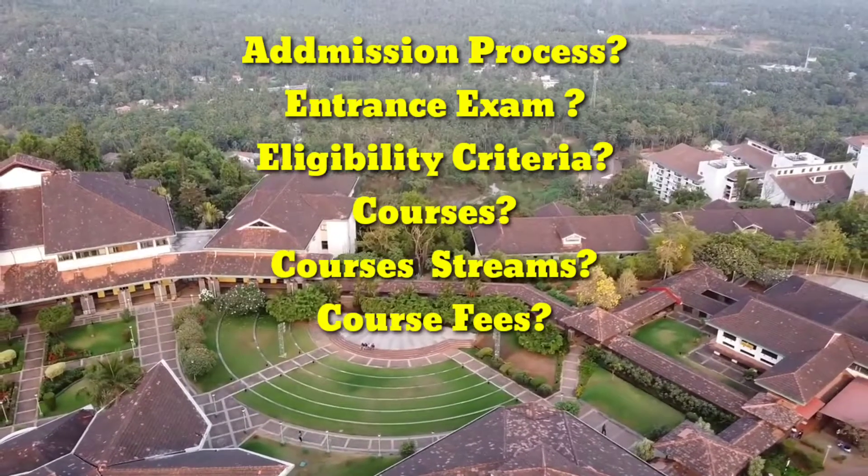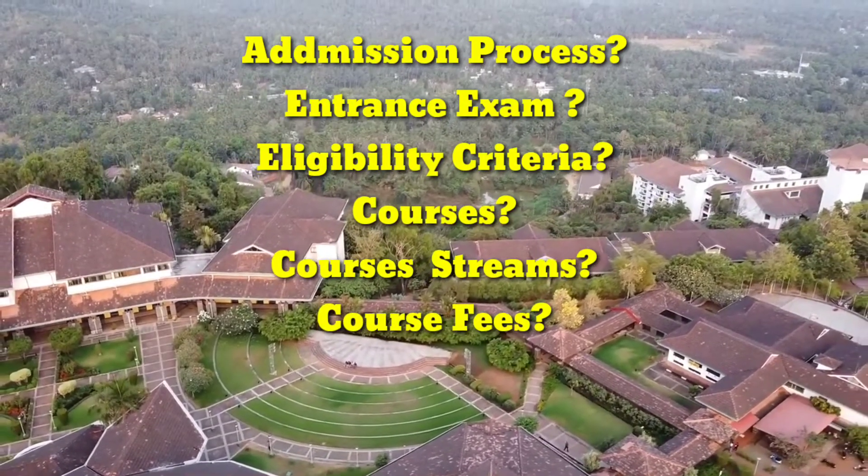In this video, we have discussed about the admission process, entrance exam, eligibility criteria, fees, courses, streams, and many more.